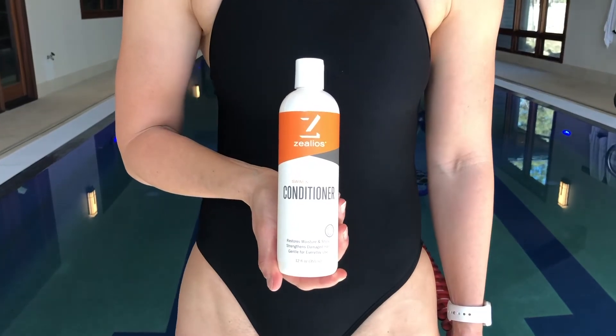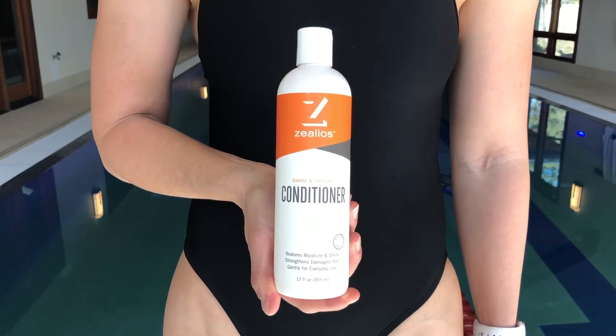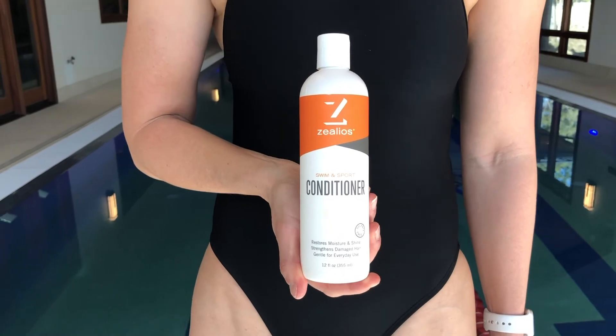Hi, I'm Stacy from Xelios, and I'm here to answer the question: what does conditioner contain? Conditioner is a combination of oils, emollients, and soaps, which help condition and moisturize your hair.